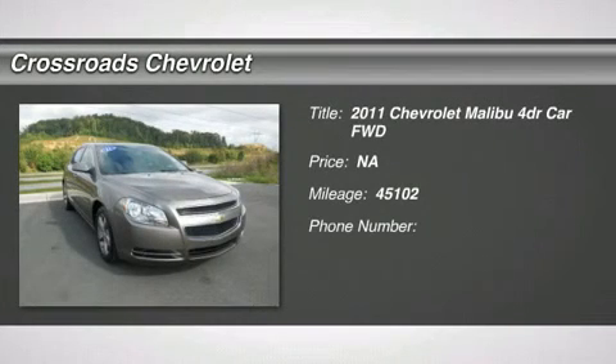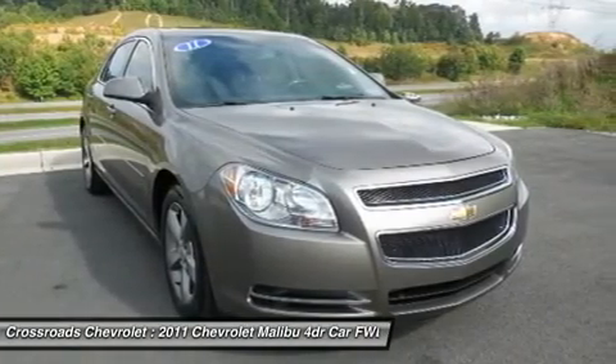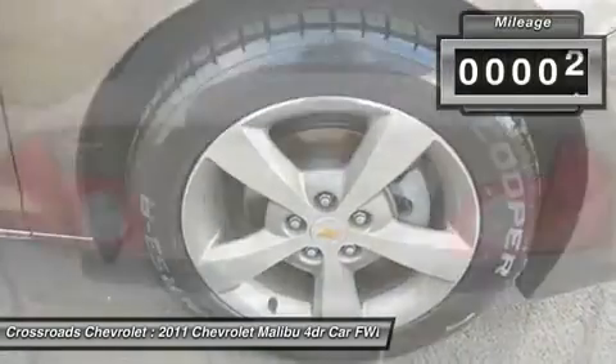Just in and under 46,000 miles. Intermittent wipers, variable speed intermittent wipers, AM FM stereo, CD player, MP3 player, auxiliary audio input, satellite radio, steering wheel audio controls.